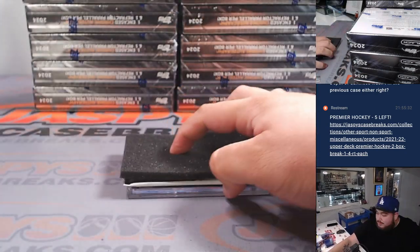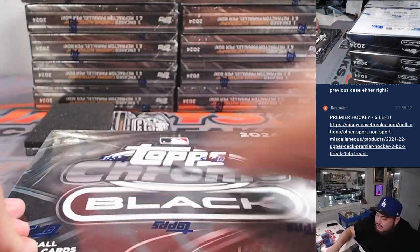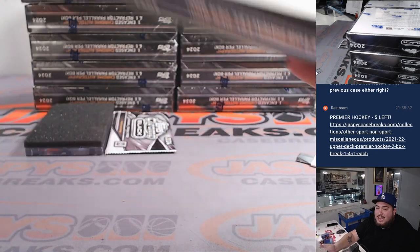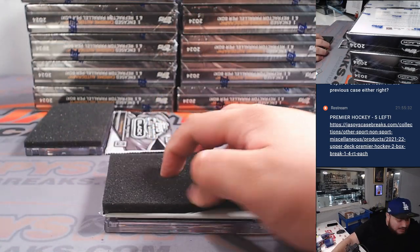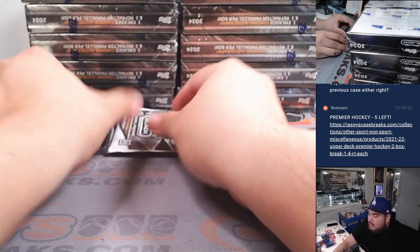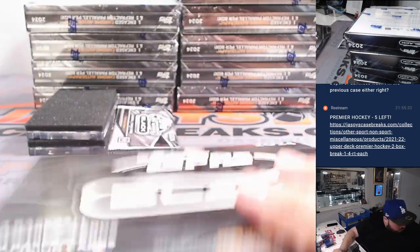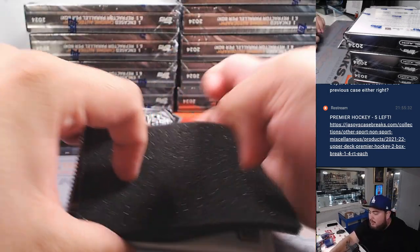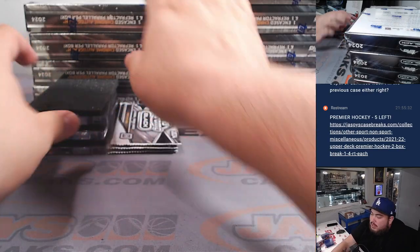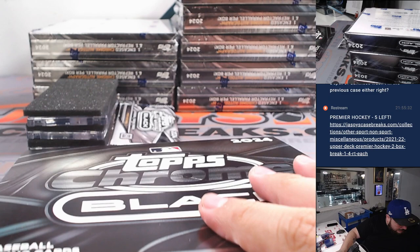Alright, here we go guys. We got our first Depths of Darkness in break number nine, and would love to see a second one here at number 10. It took us nine cases to find one, when on average it's one in every five cases. So if we can see a second one here, at least it's kind of on average. Happy that we got this done, guys — basically did four cases yesterday of this stuff and then three cases today to get it all done.